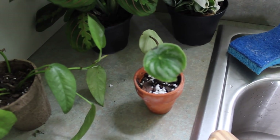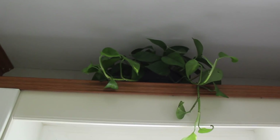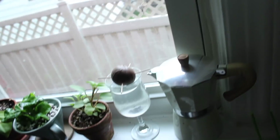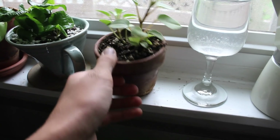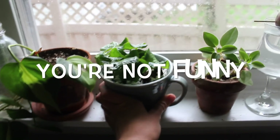My watermelon peperomia cutting has seen better days and I'm going to regret planting it in such a small pot. Up there is another golden pothos, my string of bananas which I rescued, a pilea I honestly hope dies, a tradescantia — I forget which kind but Becca gave it to me — it's not doing so well. Another avocado in a different spot because I really want one of them to grow, and pilea orba — it's called like pixie lime or something.